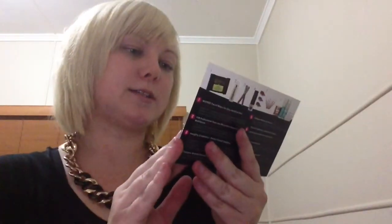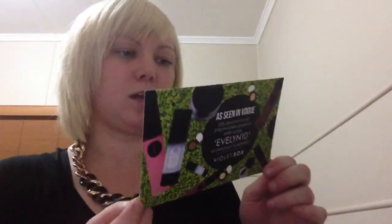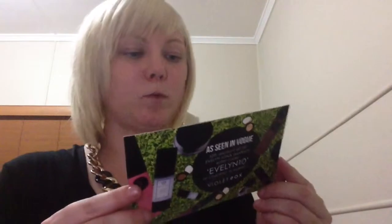This is what the card looks like for this month. It's got 'as seen in Vogue' — we got some of these Evelyn products last month. I'm guessing I might check that out. So I've got all the details on the back and this month is all about lips, I do believe, and face and stuff like that, but there looks to be a mixture of things.